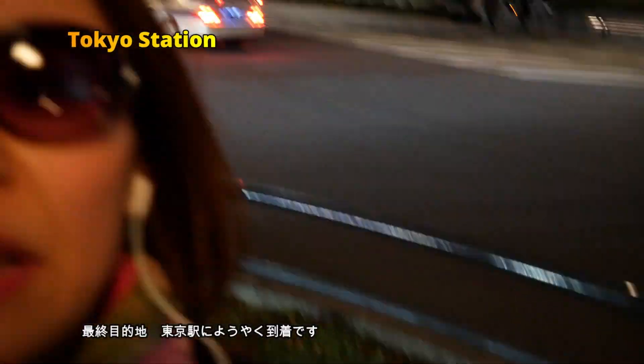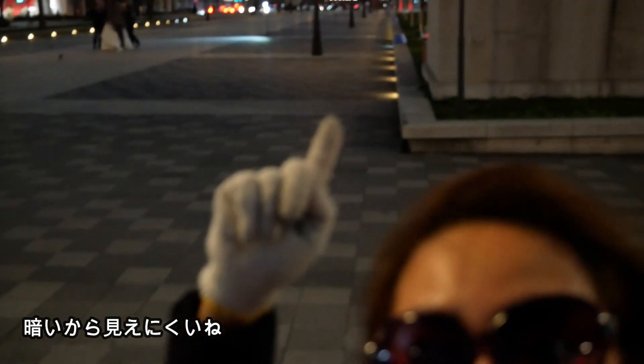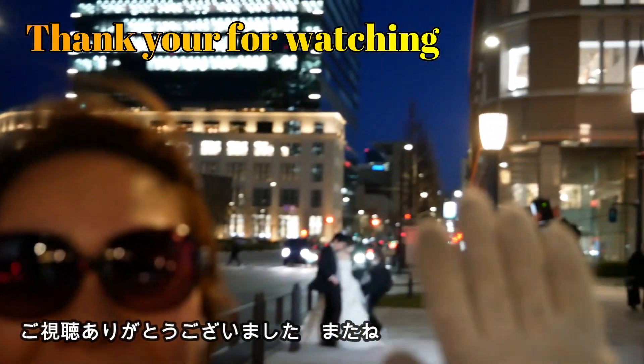I finally arrived at Tokyo Station — this is my destination. Looking at the other side, you can see the Imperial Palace, though it's a bit too dark now. See you guys in the next one. Bye-bye!